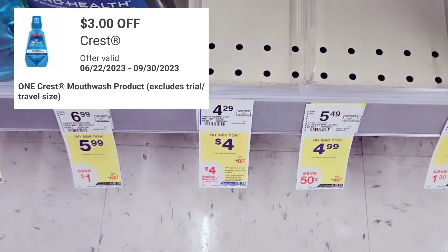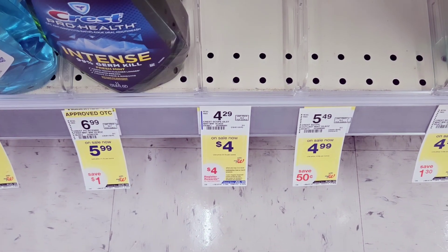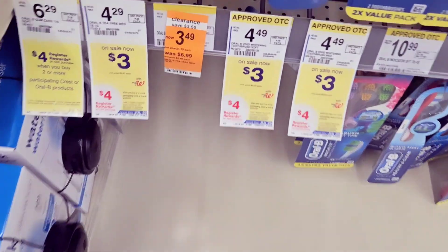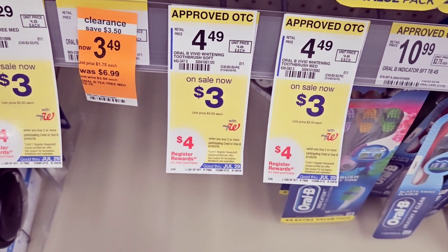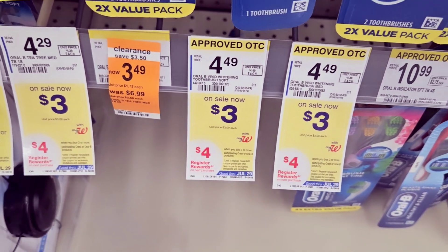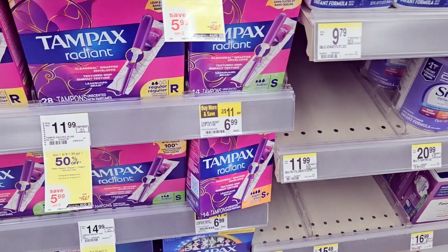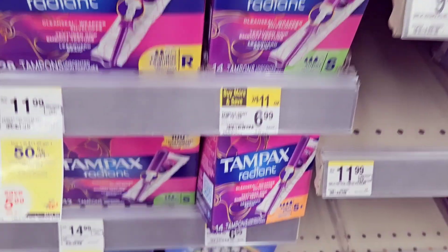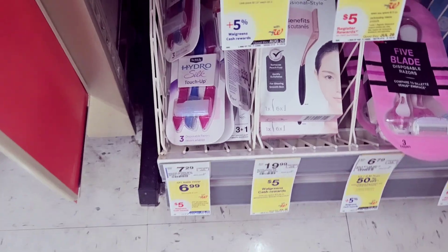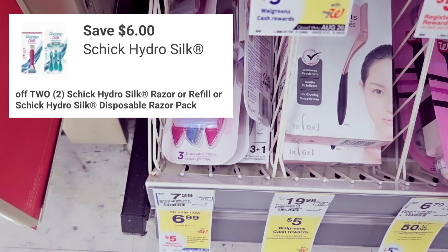I grabbed one of this mouthwash and used the $3 off coupon. When you buy two you get back $4 in Walgreens Cash for the online pickup order. I also grabbed one of the toothbrushes — that's $3 with a $1 off coupon — also part of the same deal where when you buy two you get back $4 in Walgreens Cash. Then I grabbed one of these at $6.99 with a $4 off coupon.